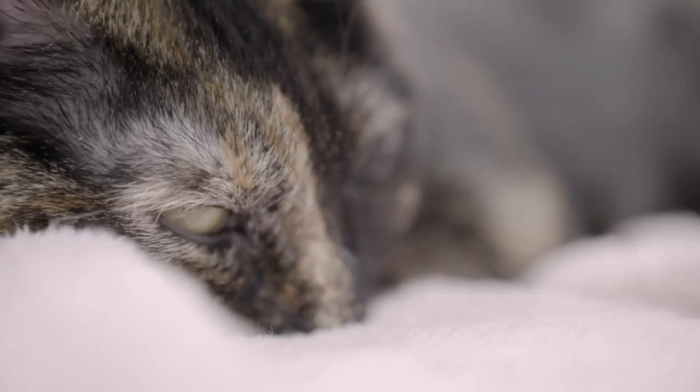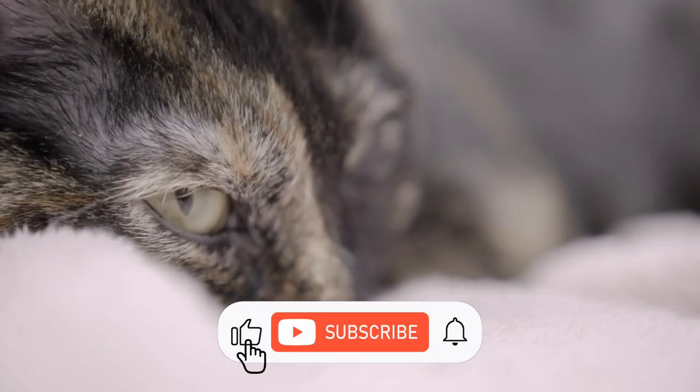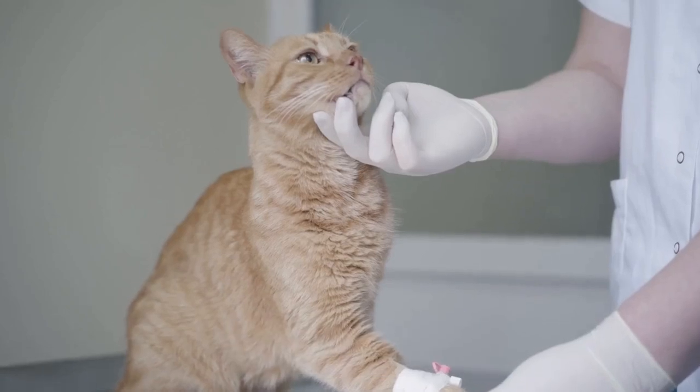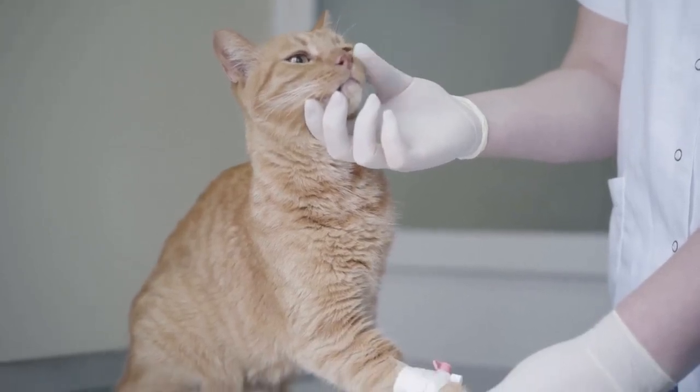If you notice your cat hiding more than usual, however, it could be that they're feeling stressed or anxious, or are feeling unwell. It's best to take them to the vet to get checked over and rule out any illnesses.